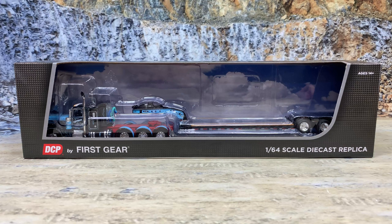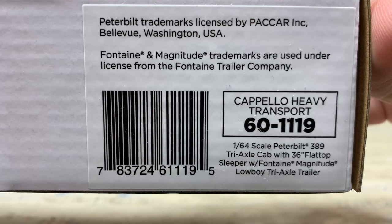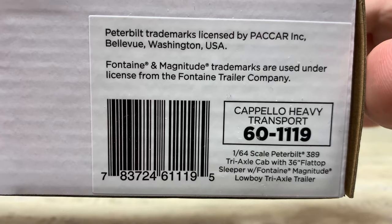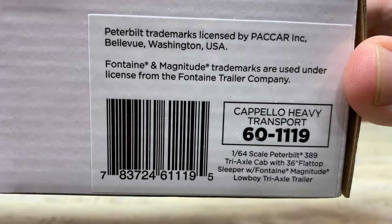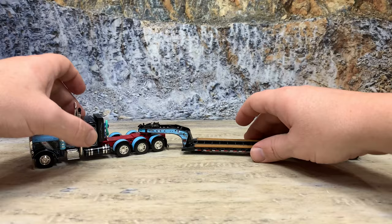This is the Peterbilt 389 heavy haul tractor with Fontaine Magnitude low boy for Capello Heavy Transport. It is DCP by First Gear, comes in the standard box with the two-piece blister and the mural in the back. Item number is 60-1119, licensed by PACCAR for Peterbilt, and Fontaine and Magnitude are licensed from the Fontaine Trailer Company. It's a die-cast metal model for ages 14 and up. And there it is out of the box — isn't that sharp? Black and light blue, really striking colors. Now let's start off with the tractor.